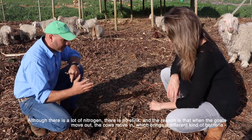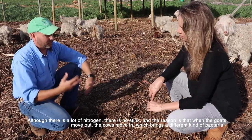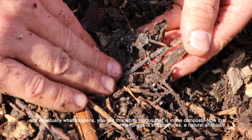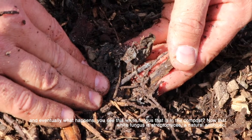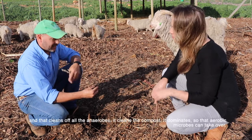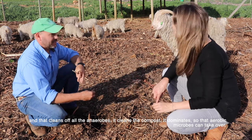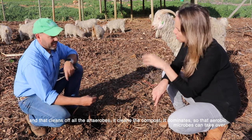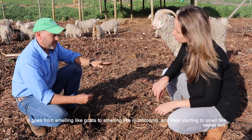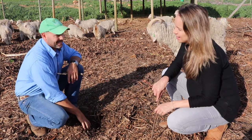When the goats move out, the cows come in, which brings a different type of bacteria. Eventually you see white fungus in the compost — that's Streptomyces, which is a natural antibiotic. It cleans off all the anaerobes and dominates so that the aerobic microbes can take over. So it goes from smelling like goats, to smelling like mushrooms, then to smelling like sweet soil.